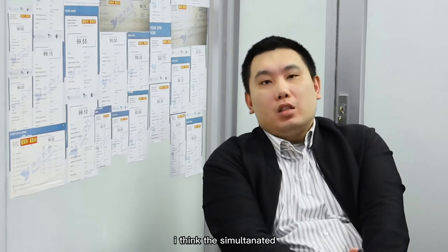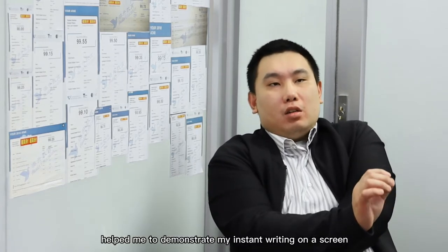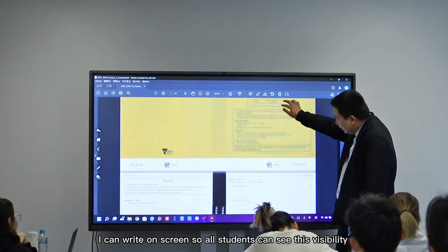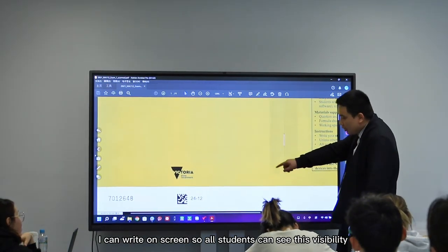What functions or features of Horian RFP appeal to you the most and why? I think the simultaneity feature of Horian RFP helped me to demonstrate my instant writing on the screen, because when I connect my laptop with Horian RFP, I can write on the screen so all students can see it vividly.